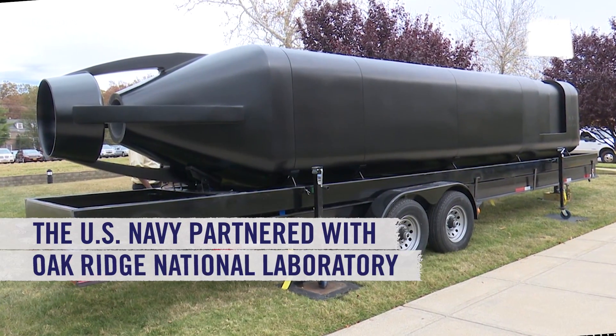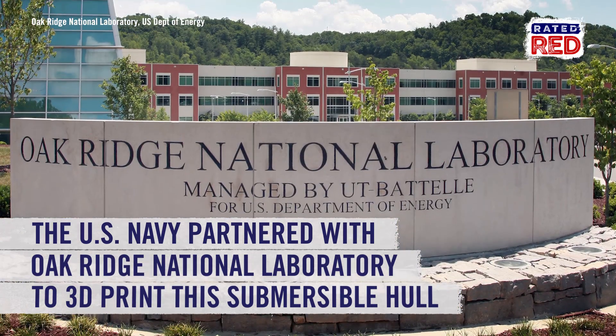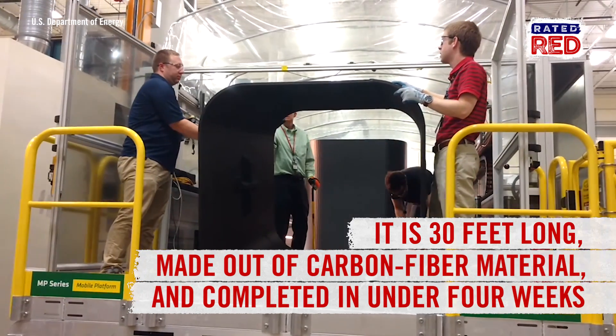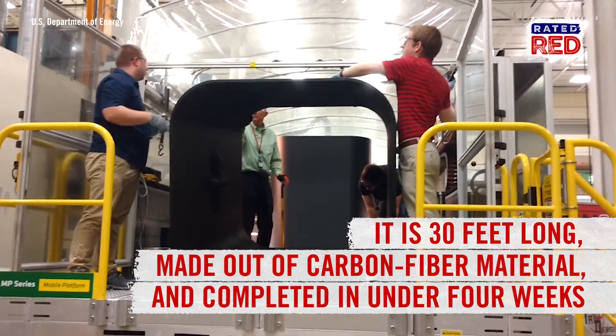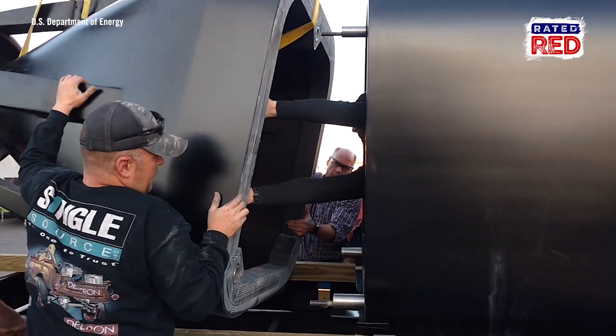Printing submersibles? That's right — the U.S. Navy has partnered up with Oak Ridge National Laboratory to 3D print its way into the future. This 30-foot concept was made out of carbon fiber material that was designed, printed, and assembled in less than four weeks.